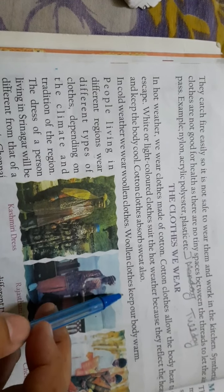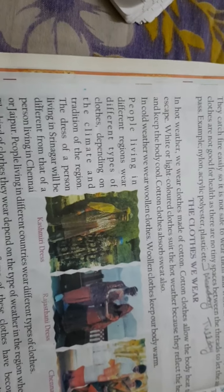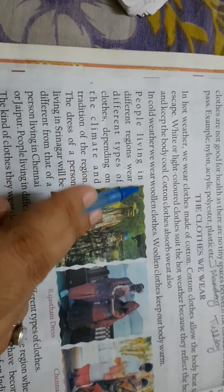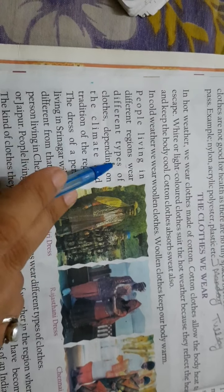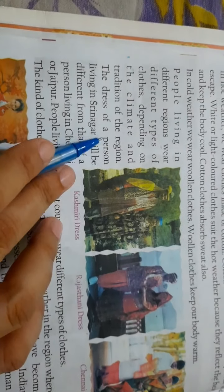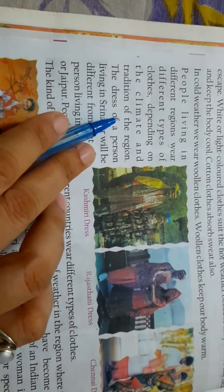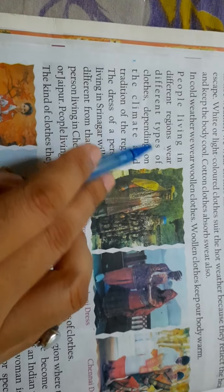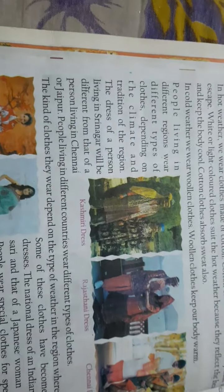Woolen clothes keep our body warm. People living in different regions wear different types of clothes depending on the climate and tradition of the region.